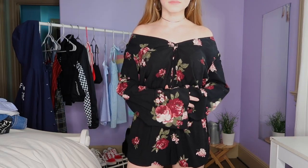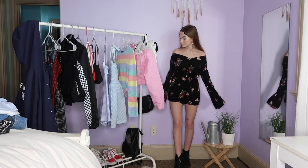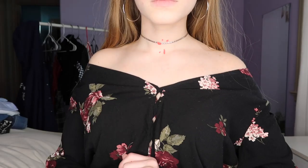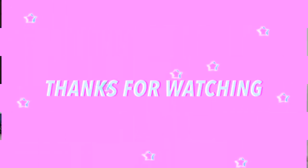For the last outfit, I'm wearing this off-the-shoulder black romper and some Doc Martens. I just put on some hoop earrings from Forever 21 and a choker.